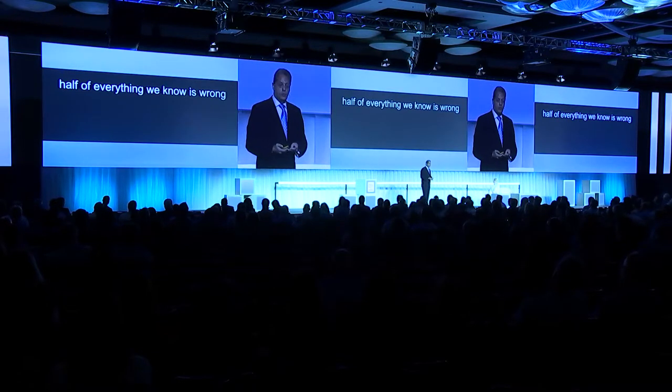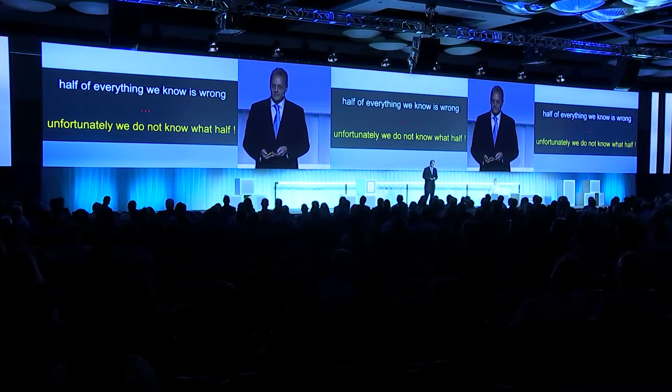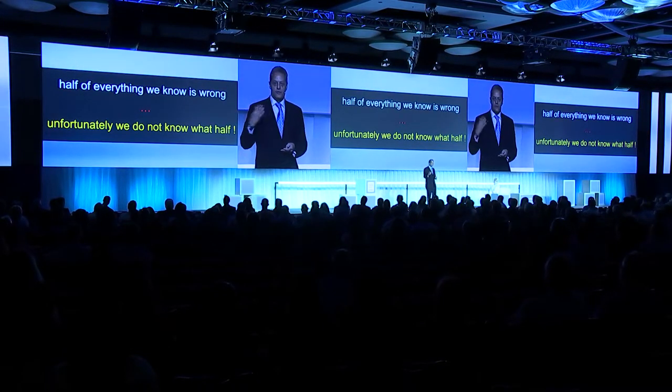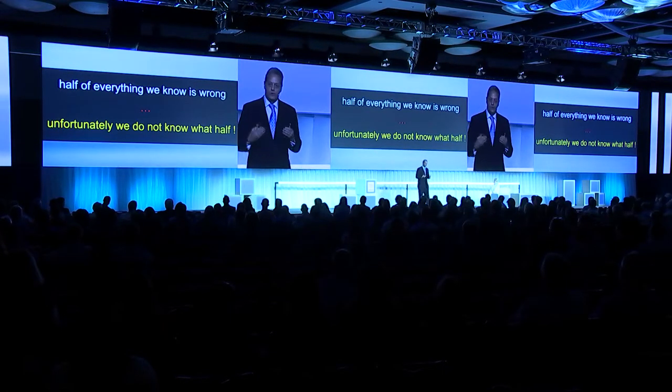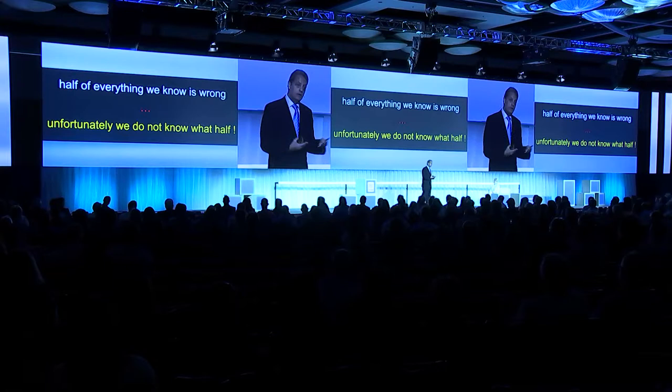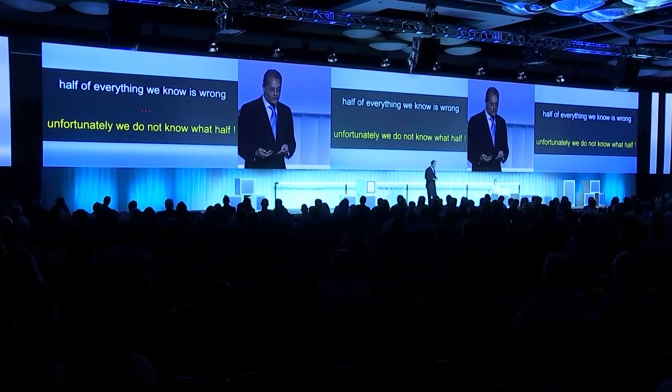Half of everything that we know is wrong — unfortunately, sometimes we do not know which half. We proceed with certain philosophies and certain treatments that we believe are exactly the way things are supposed to be done, and they may or may not be scientifically based. So we always need to question what we're actually doing, and whether we are on the right track.